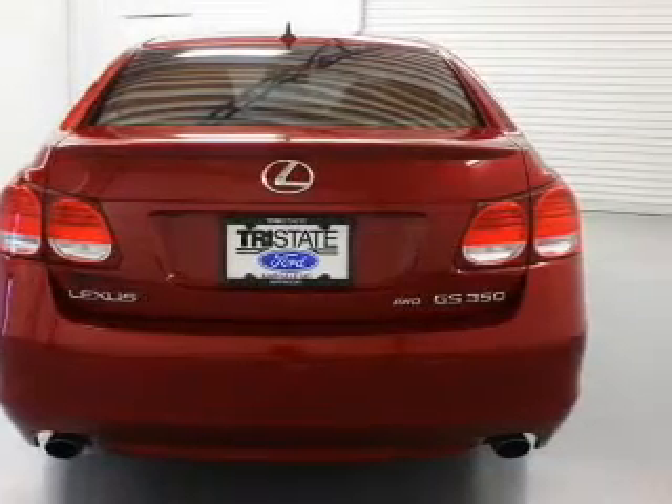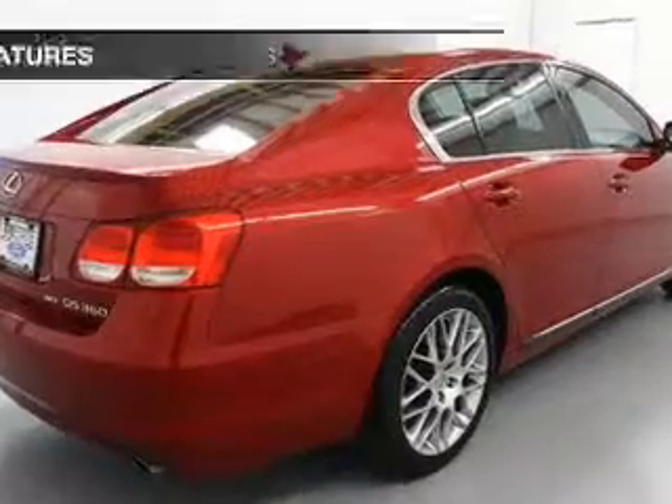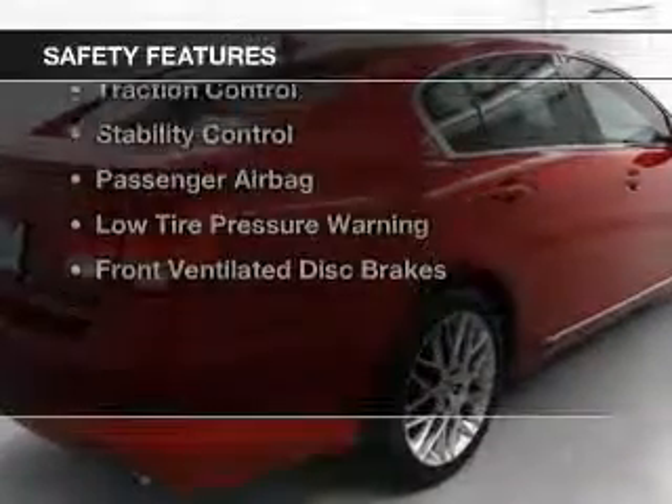Additional features include memory seats, auto-dimming mirrors, dual temperature controls, and automatic climate control.